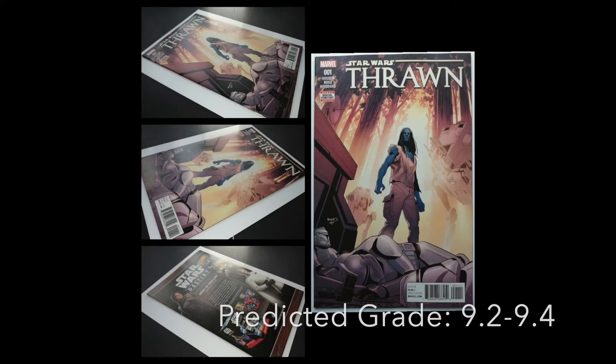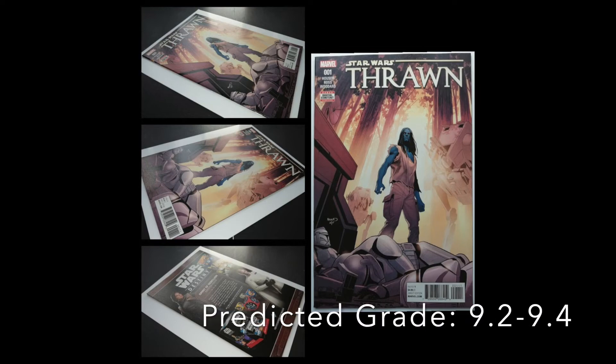Star Wars — Star Wars Thrawn number 1. I'll admit I know absolutely nothing about this book. It's one that came across the desk for submissions and I've actually got it on my reading list on Marvel Unlimited to know more about it. Popular book, I believe. Star Wars stuff is so hyped, as we've mentioned.